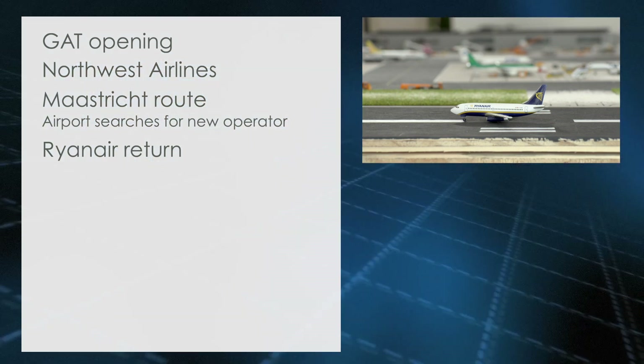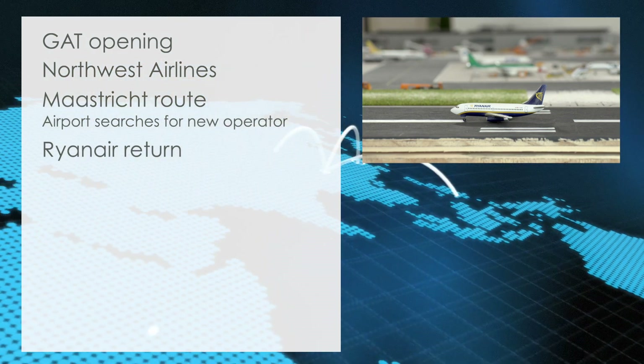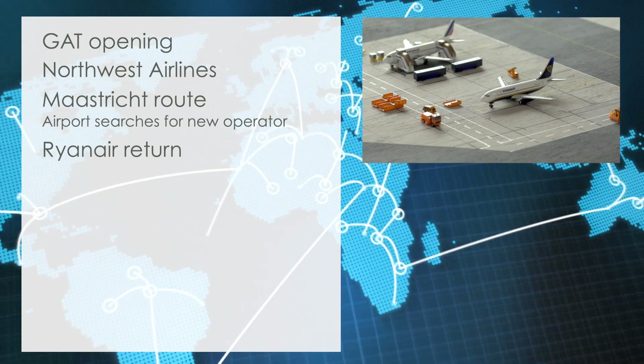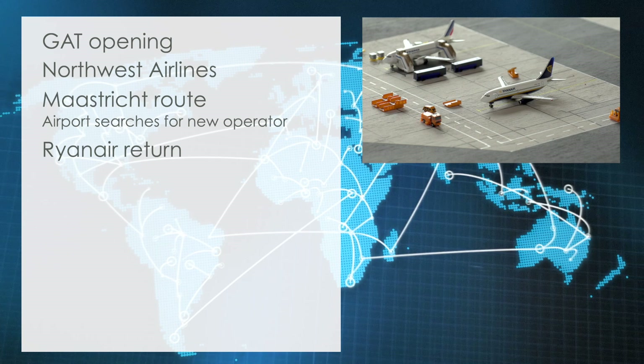Ryanair Return. After Ryanair had ceased all operations at Cardiff following a dispute over airport fees, the airline has now in a surprise move announced that it, effective immediately, will be returning to Cardiff after a new deal with Cardiff Airport was agreed upon.